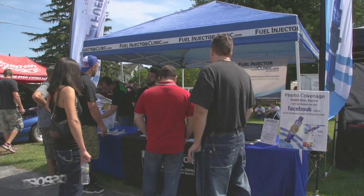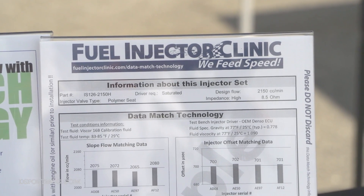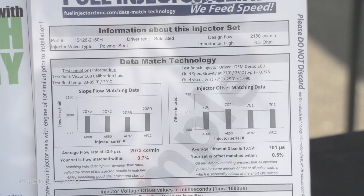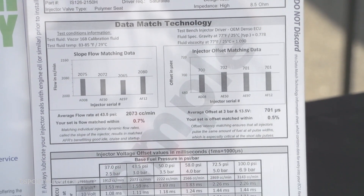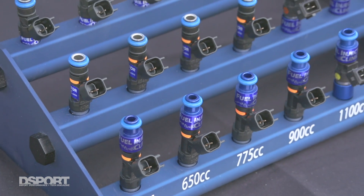We're with Jens von Holten at the Fuel Injector Clinic booth, also sponsors of the Quick 16 class. What they've come to introduce is the new data match technology flow sheet, which shows all the details of the flow and the injector offsets. They're the first company in the industry to do that — whether you're tuning yourself or using a professional tuner, this data will make it easy to tune your car.